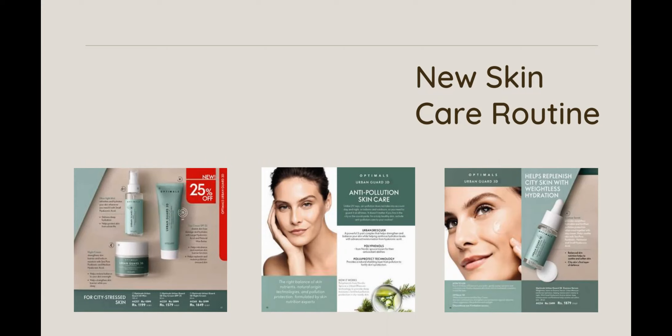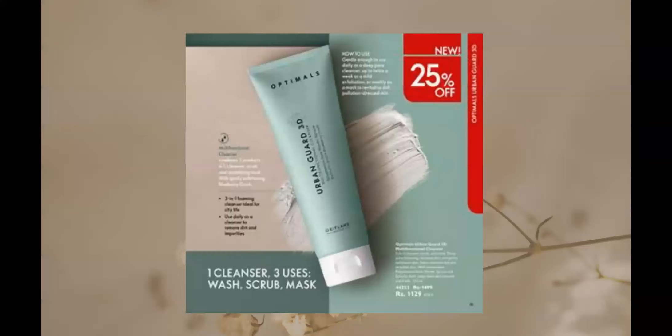The face mist can be used day or night for quick hydration and refreshing. Apart from this, it has an essence serum and a cleanser that is multifunctional — you can use it as a treatment product. It is a scrub, mask, and cleanser all in one, and so mild that you can use it as a face wash in your daily routine. This range is for all skin types and all ages, and if you are concerned about refreshing your skin, go for this range.